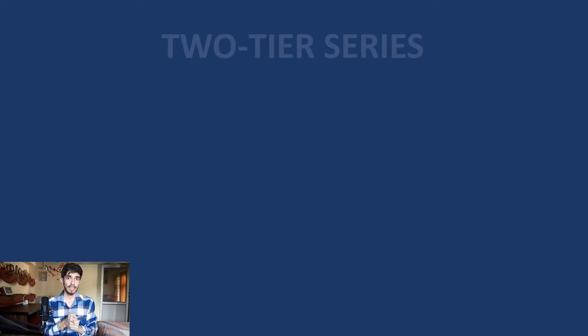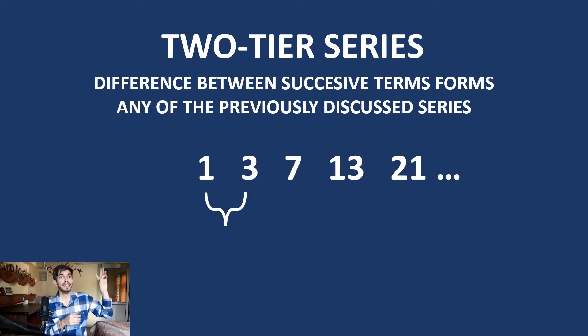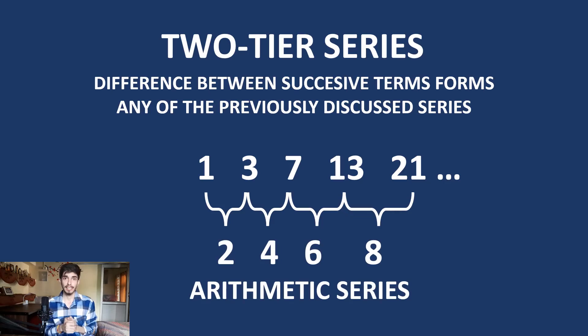Another really important series which appears a lot is known as the 2-tier series. In this, the difference between successive series numbers creates one of the previously discussed series. For example, in a given series, if we take the difference between successive numbers, we get an arithmetic series. So if nothing else works, try finding the series that the differences follow — try reversing the numbers, and so on. This is how you build a toolkit to approach these questions.